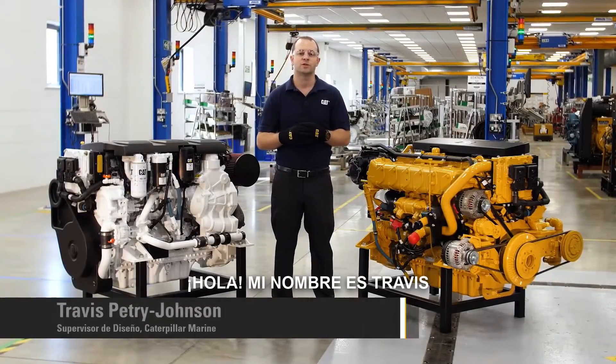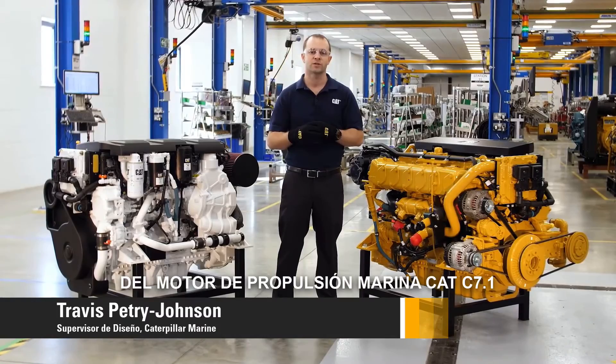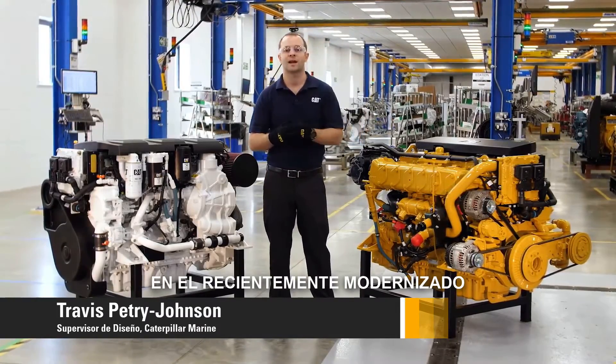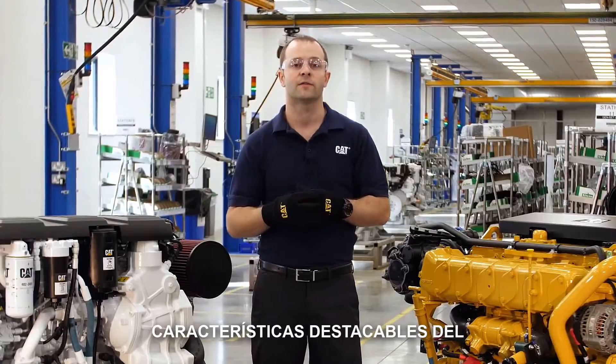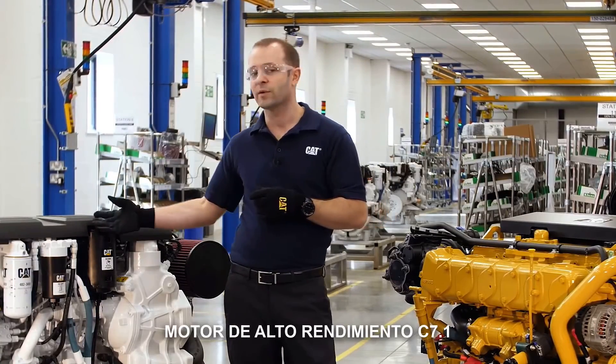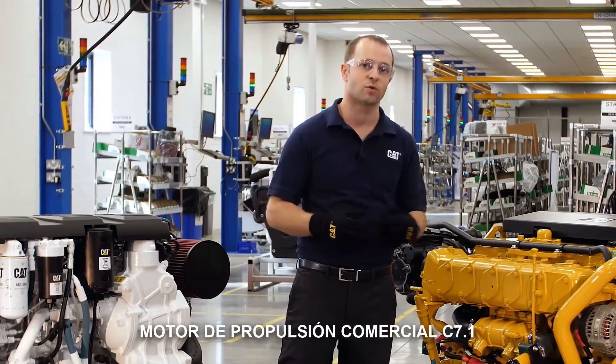Hello, my name is Travis Petrie-Johnson. I'm the design lead for the C7.1 Marine Propulsion Engine here at the newly refurbished Caterpillar Marine Power UK facility. I'd like to walk you through some highlights of the C7.1 high-performance engine, plus features of the new C7.1 commercial propulsion engine.